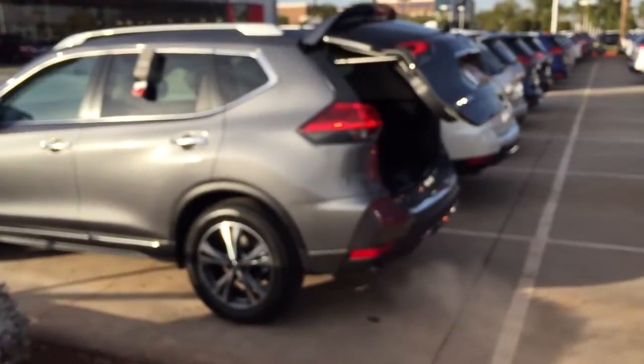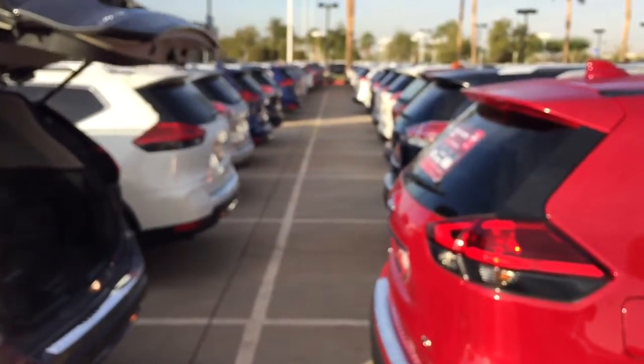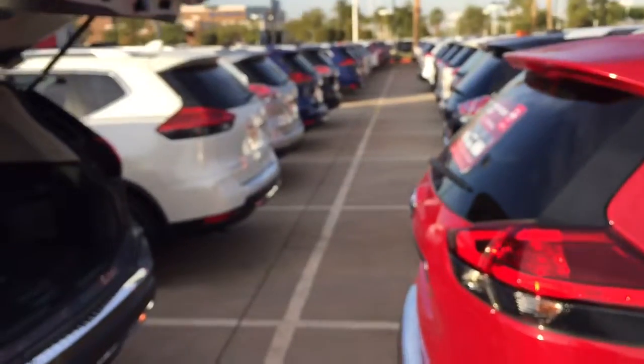This vehicle is extremely nice. Here is a full row of Rogues and I have about 150 in the back lot. Take a look at this vehicle inside and out — it's all new redesigned, very immaculate, very special vehicle.